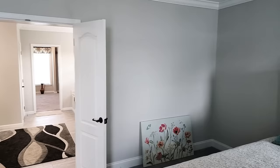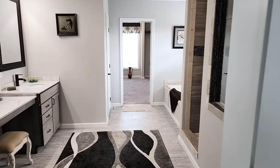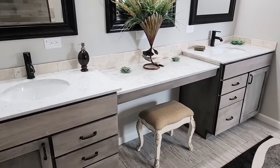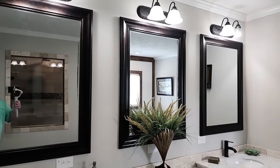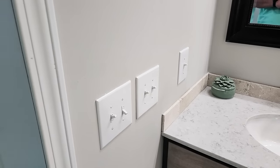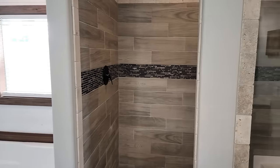Double doors lead into the master bath. There's a beautiful vanity area with a place to sit down and do your makeup or comb your hair. Three large mirrors span across the top with lots of lighting, nice cabinet storage below, and brushed bronze faucets. There are tons of light switches and three receptacles across the back — plenty of room to plug up your curling irons, flat irons, and hair dryers.